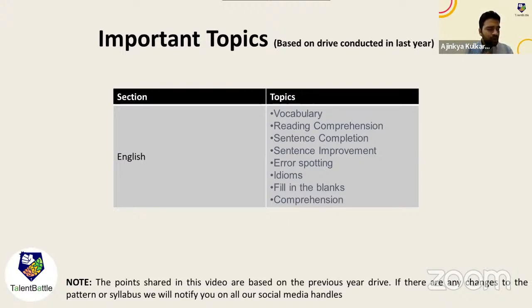One student is asking about the LPA. The LPA is around 4.2 to 4.5 for DXC, at least based on information shared by previous students. These are the important topics for English. So far we have discussed Quant, Logical, and Verbal.